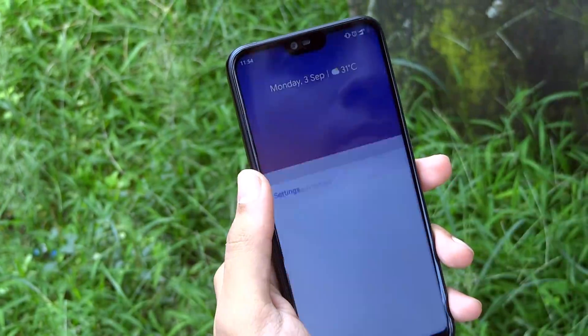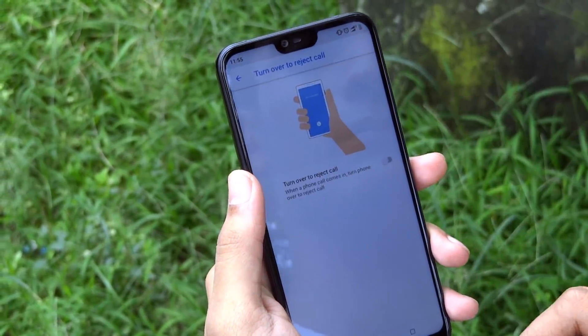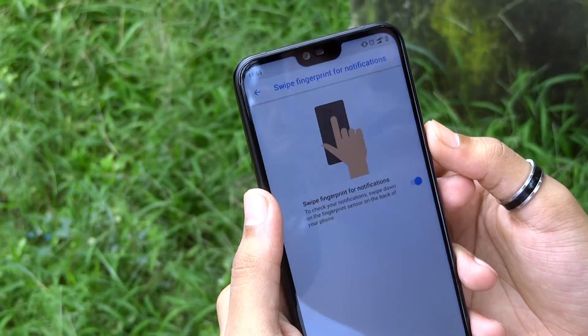The next one is the Gestures option. Open the System option inside the settings. Here you will find some cool handy gesture features like turn over the phone to reject a call, swipe down the fingerprint sensor for quick access to the notification panel, and many more.